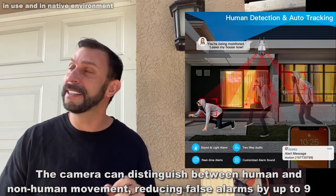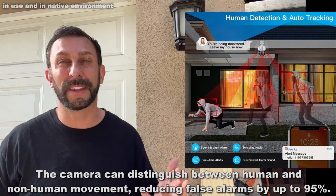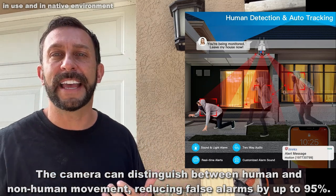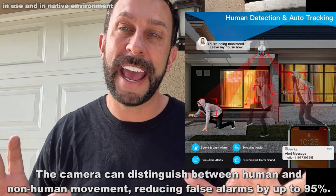It also has human detection, which means that it can determine if a person is walking up versus a dog or something like that. This thing is absolutely incredible, so you're going to want to check it out. This is a fantastic camera.